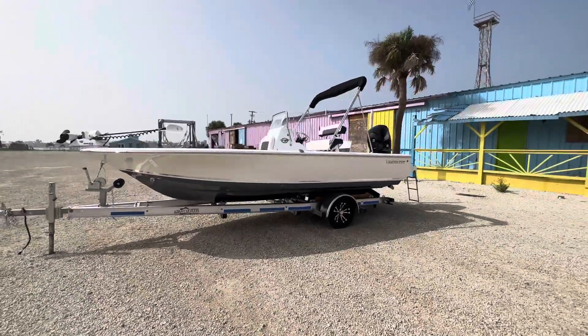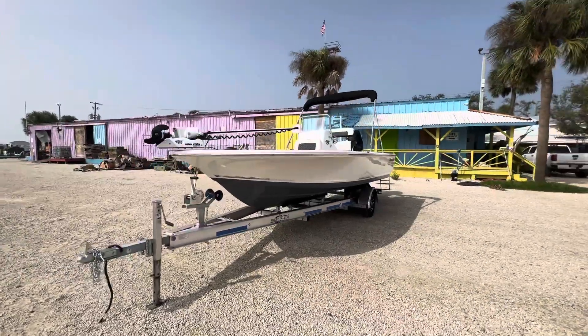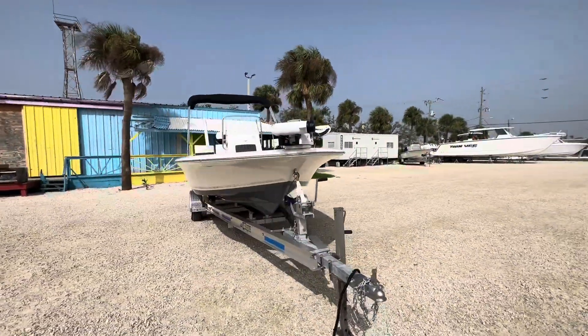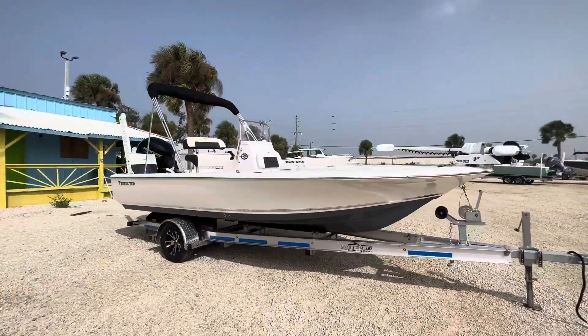We're looking at a 2024 Tidewater 1910 Baymax. It's a nice, affordable, dry, well-riding bay boat.